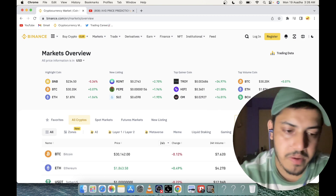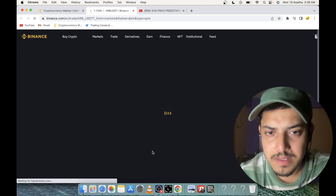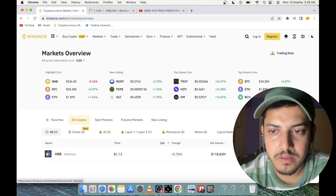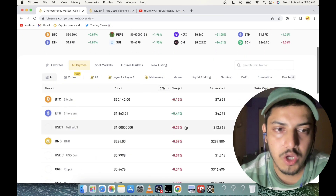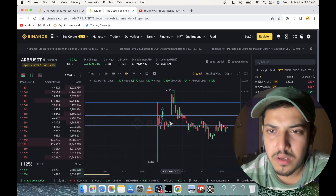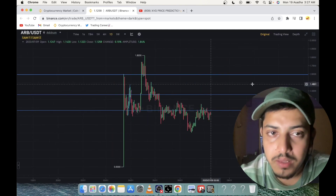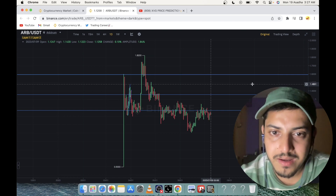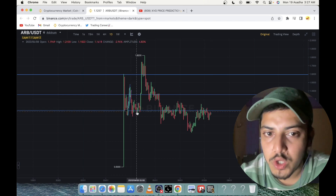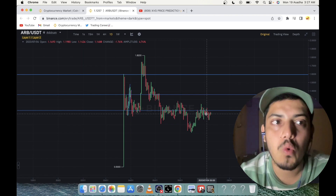The first token is ARB — it works on a layer 2 blockchain. When you open the graph you can see by yourself: do your own research, find a number of coins, and out of those you'll find that this token's graph has formed very well since it launched a couple of months ago. It's showing strength in the bear market — it didn't come down a lot since launch and is still available around $1.20.